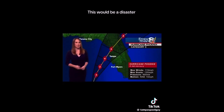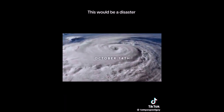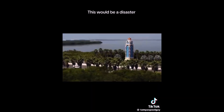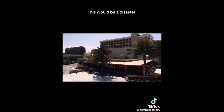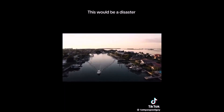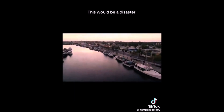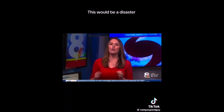Now is the time to begin those preparations, folks. We have breaking news this morning — if you're just joining us, the National Hurricane Center has upgraded our entire viewing area to a hurricane warning, as Hurricane Phoenix is projected to make landfall as a major hurricane sometime tomorrow. Mandatory evacuations are in effect for all coastal regions. Forecasters say this storm could be one of the strongest ever to hit the Tampa Bay region.